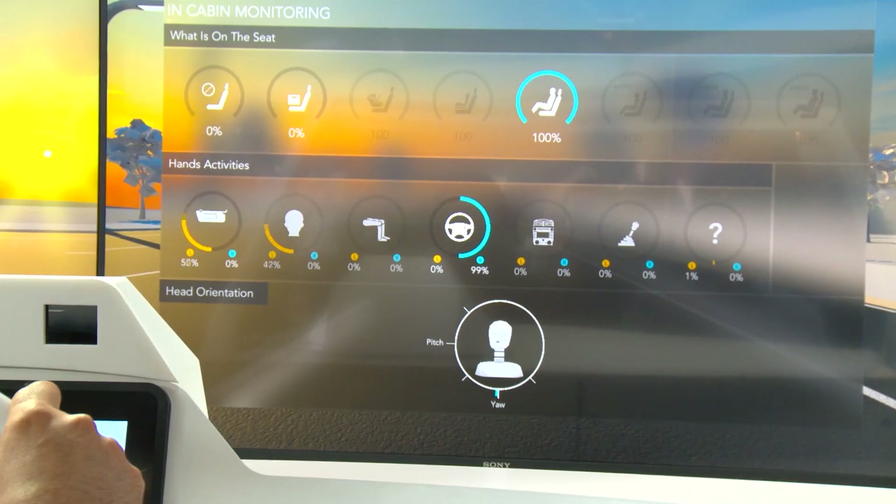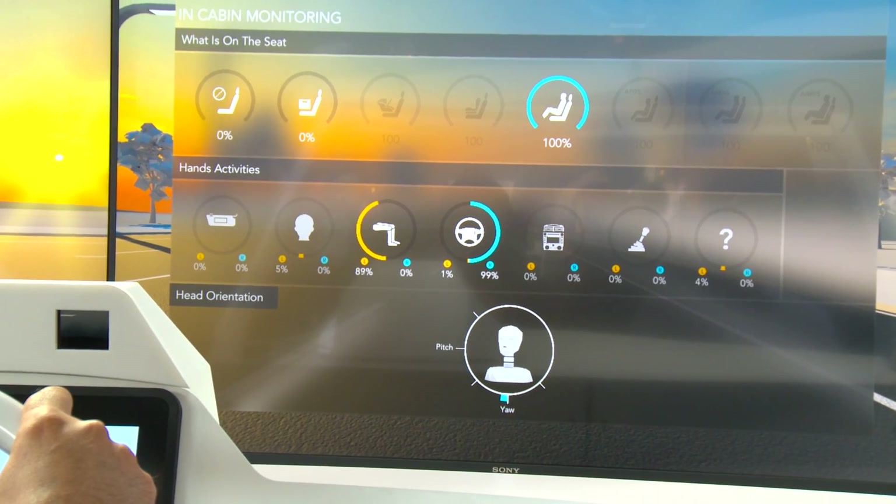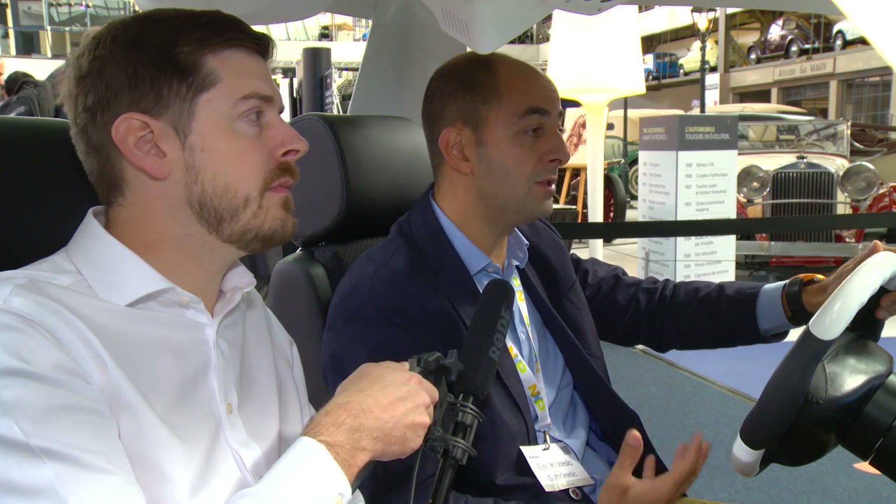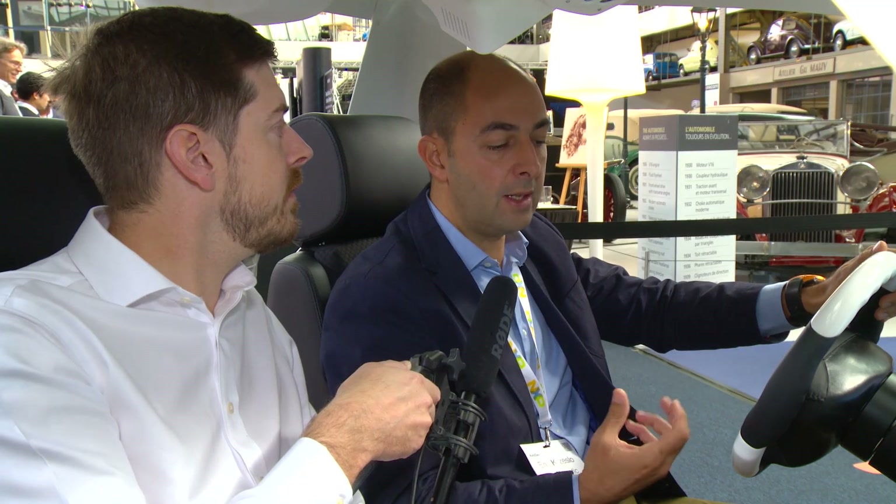Can you show us some gestures and see what happens? First I'll engage the system with a V gesture. You'll see the system is detecting that I'm sitting here — there is a driver in the seat — and then it's running the iris recognition. It recognizes me, so now I can have a customized experience.